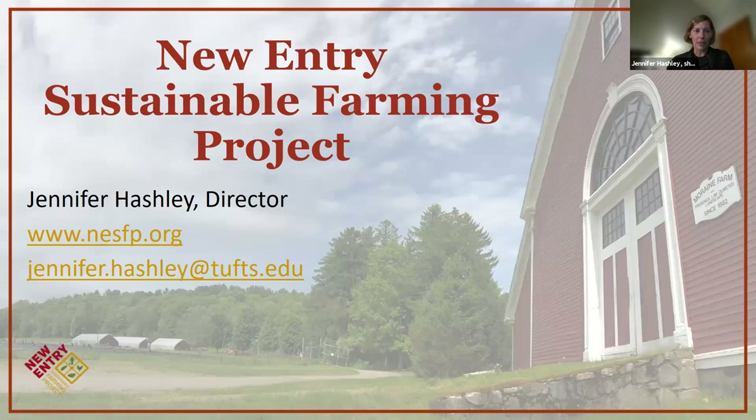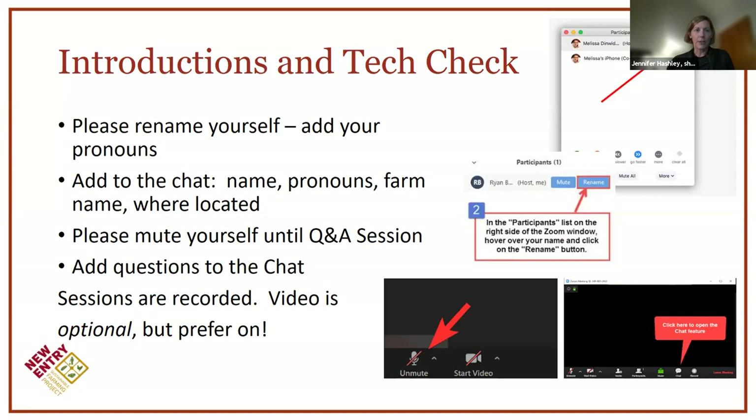I'm the director of the New Entry Sustainable Farming Project, which I'll tell you about in a second. We'd love for folks, if you don't mind, to put some introductions in the chat — your name, pronouns, farm name, where you're located, and if you'd like to rename yourself so folks know who you are.